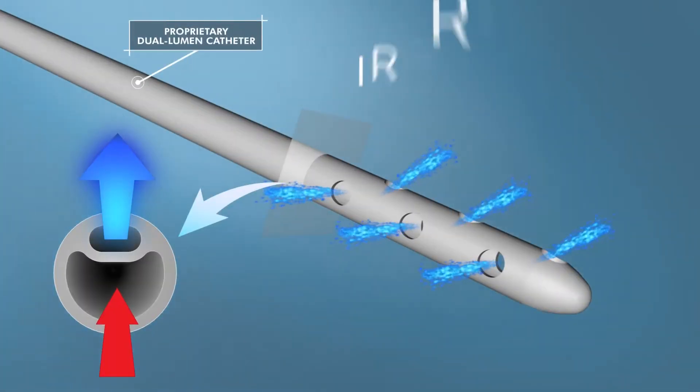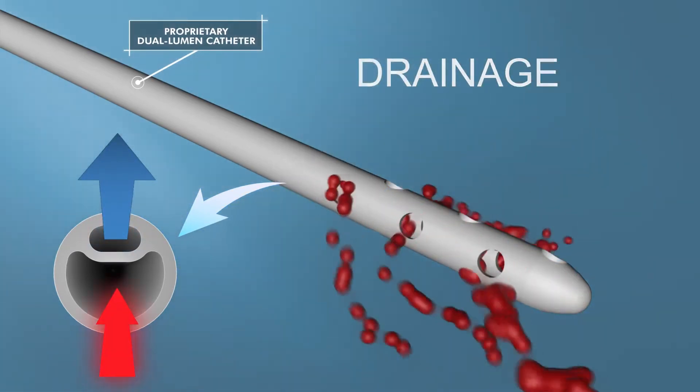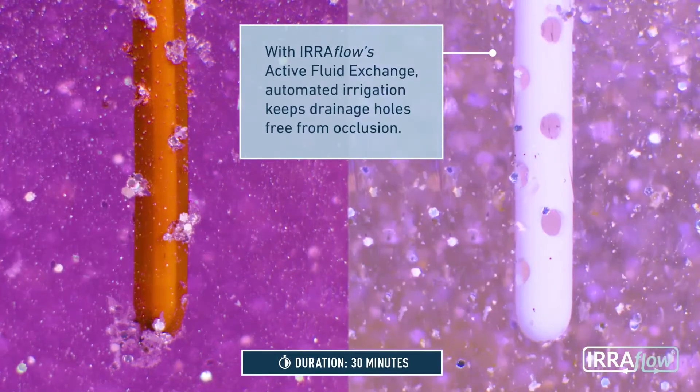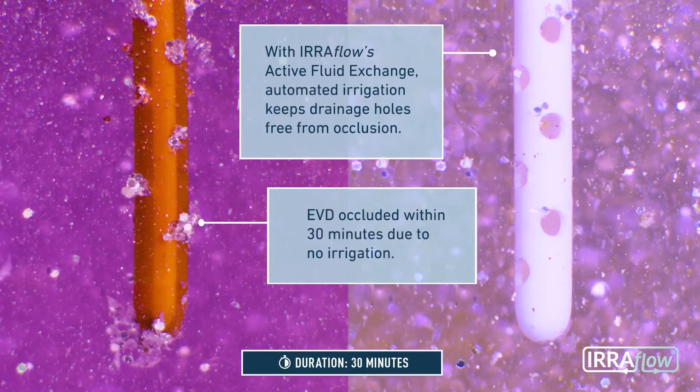Eriflow offers a therapeutic approach to treating intracranial bleeding by combining needed drainage, continuous ICP monitoring, and automated controlled irrigation, which helps address the historic shortcomings of existing treatment.